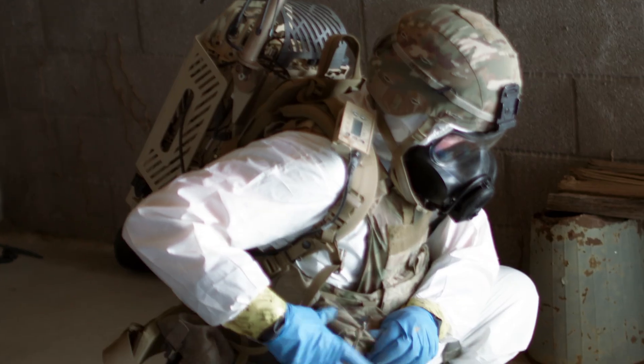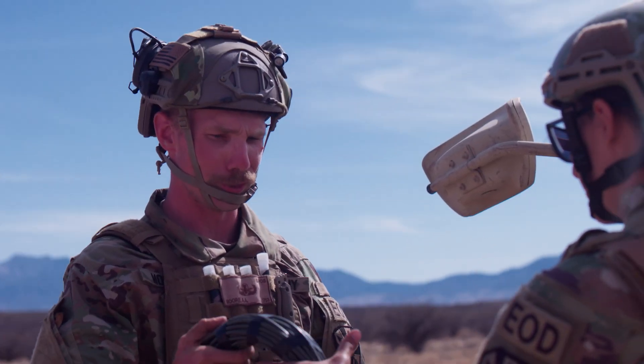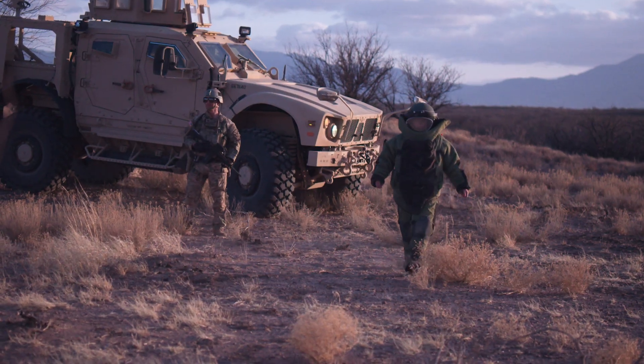This is more than a job. It's a life-saving mission. A career as an EOD technician in the Army National Guard opens doors to civilian bomb squad positions, federal agencies, and high-tech security careers.